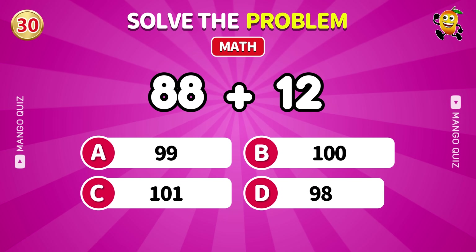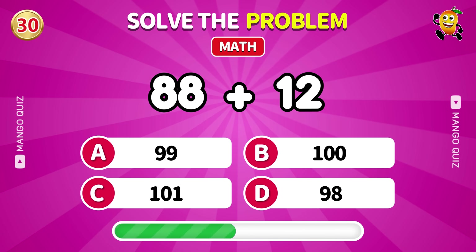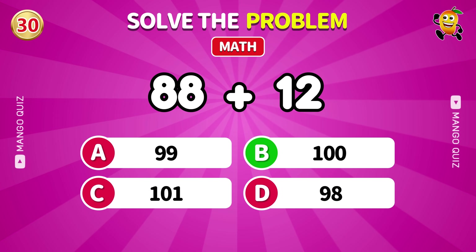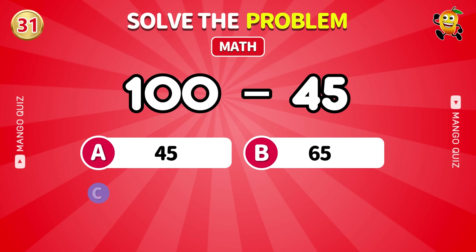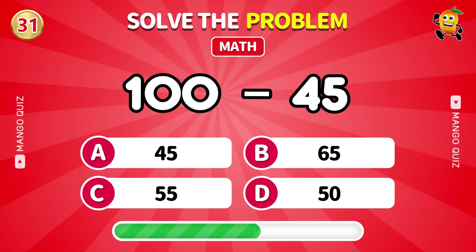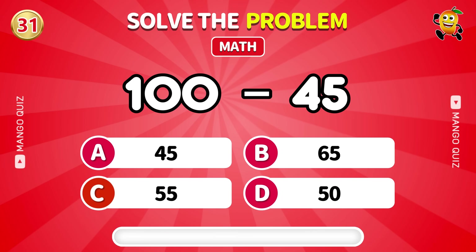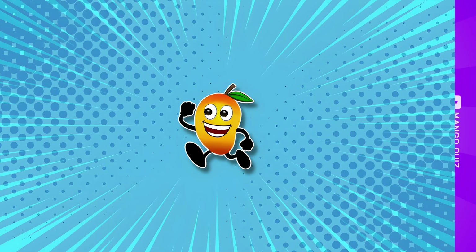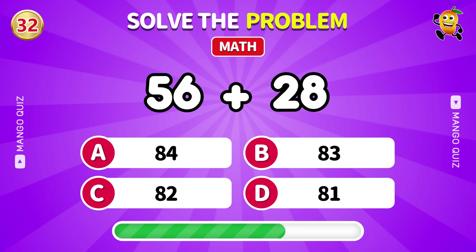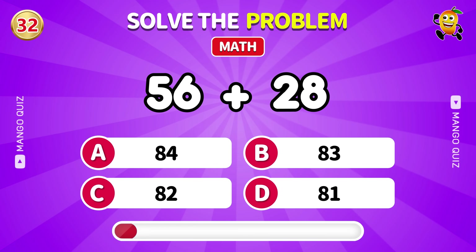Gatekeeper: what is 88 plus 12? 100. Final stretch: what is 100 minus 45? 55. Think fast: 56 plus 28. 84.